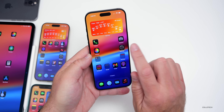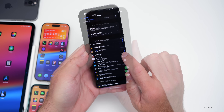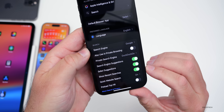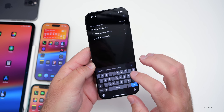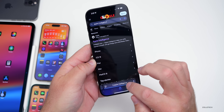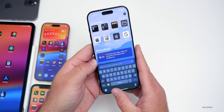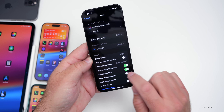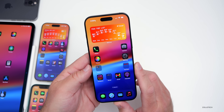To disable recent searches in Safari, go into Settings, scroll down to Apps, then Safari, and you'll see 'Show Recent Searches' — you can turn that off. Going back to Safari, it won't show those searches. I do find it fairly useful, but it's a nice option to have.